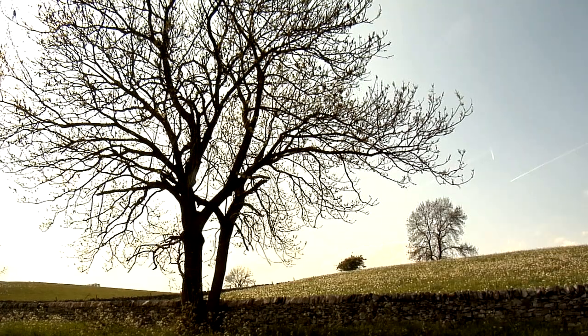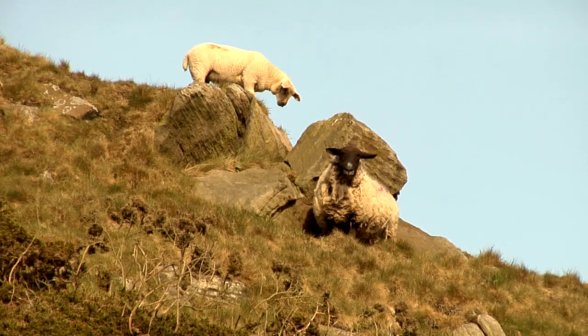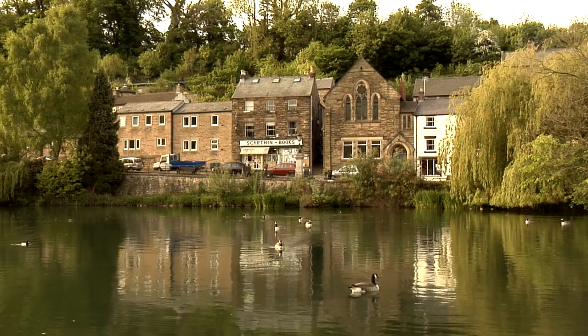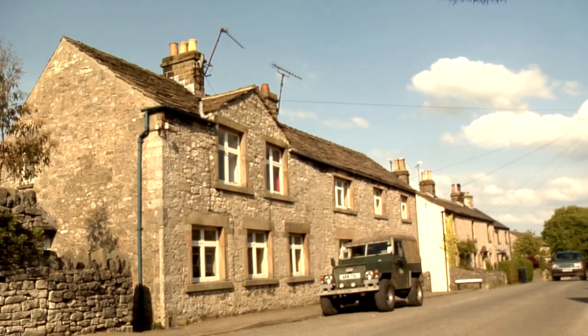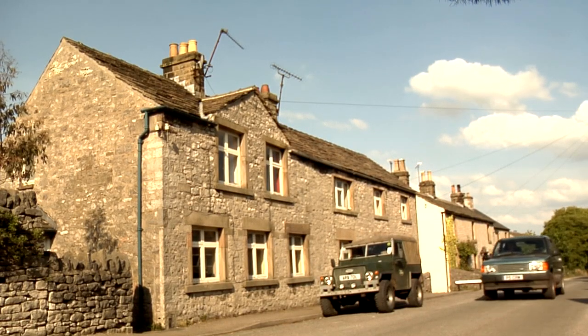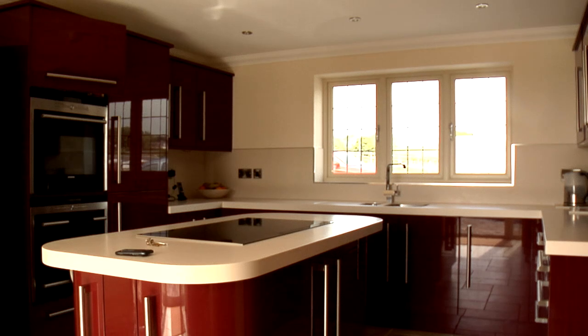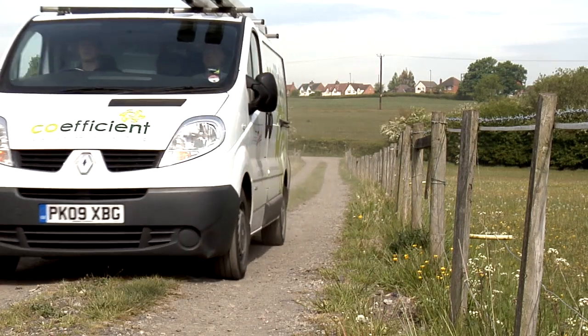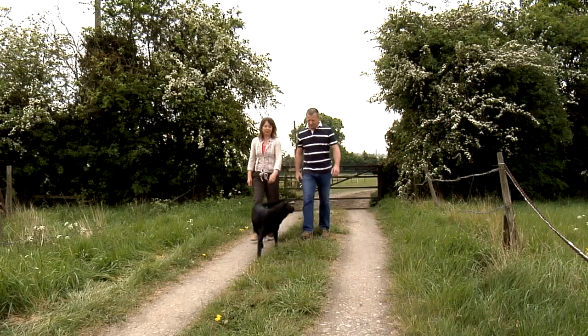Derbyshire in the East Midlands of Countryside England — perfect surroundings for installation of Danfoss heat pumps. A heat pump transforms natural sources of heat from the ground, water, or air into home heating, cooling, and hot water, and it's one of the most environmentally friendly means of ensuring an optimal indoor climate.